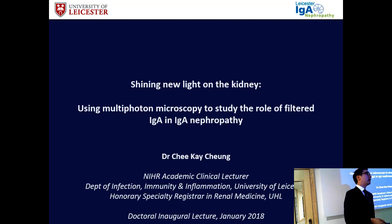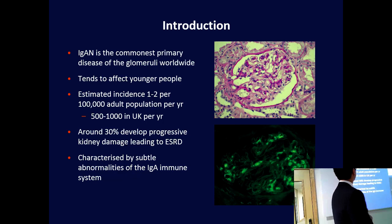I'm a clinical lecturer here and a registrar working at the Leicester General Hospital. I'm delighted and thank you to the university for giving me the opportunity to give this talk today. My talk is on my PhD findings. I'll just go through it, describing the work that we do in our lab.